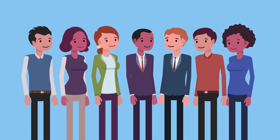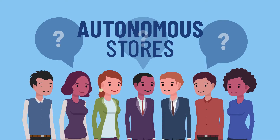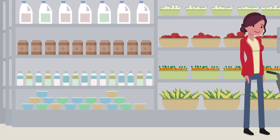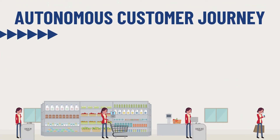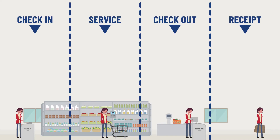Everyone in retail talks about autonomous stores, but what are they, what makes them unique, and what is the best model? Autonomous stores are stores that can support and monitor customers without human presence. That doesn't necessarily mean there is no staff at the store, but customers can enter, shop, and check out automatically without interacting with any staff, giving them an autonomous customer journey.